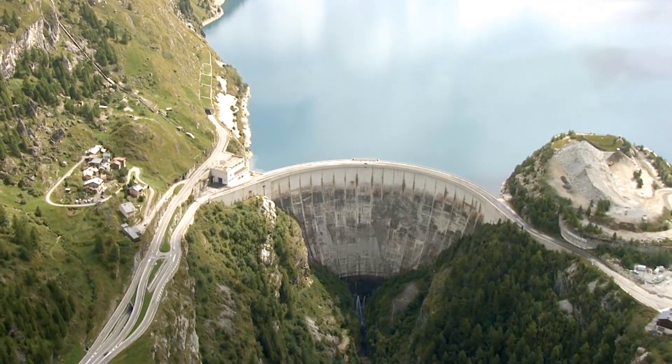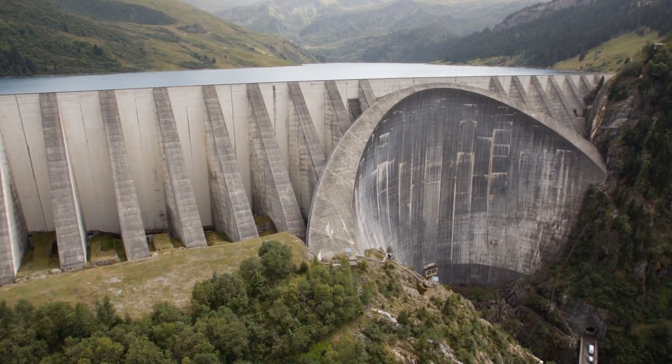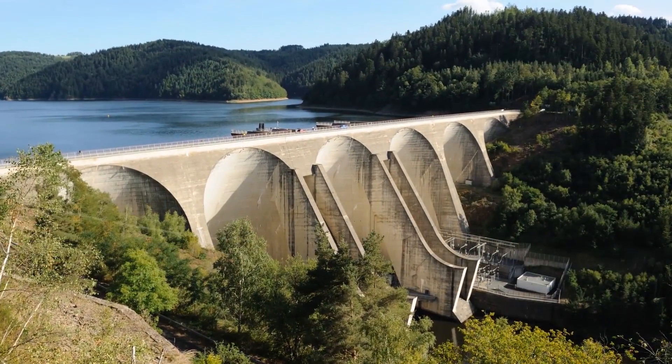Hydroelectric facilities fall into three main categories based on the height of the falling water: high head, medium head, and run of river.